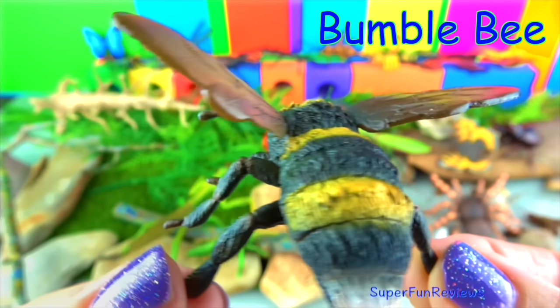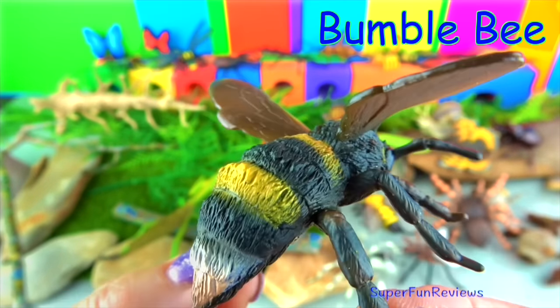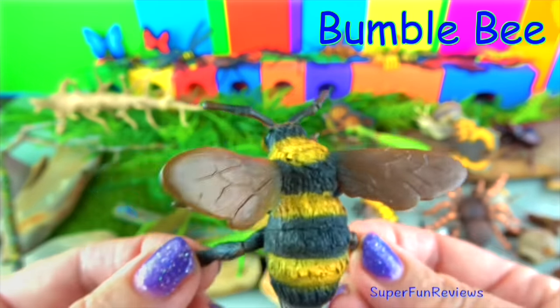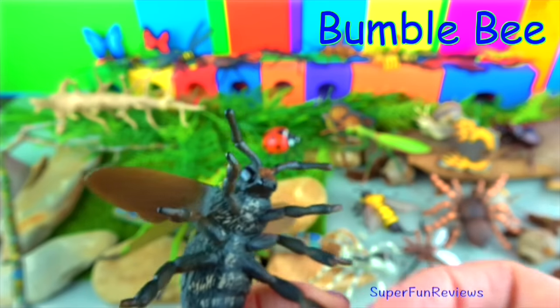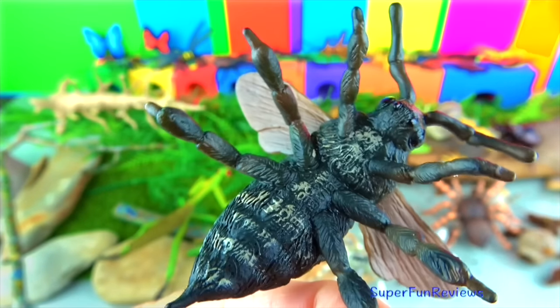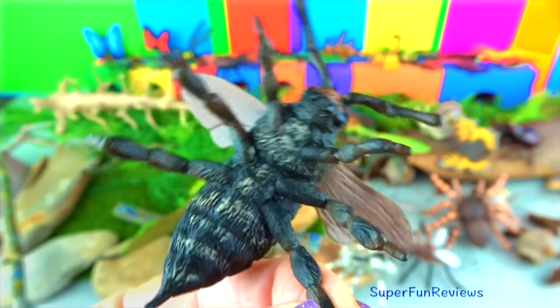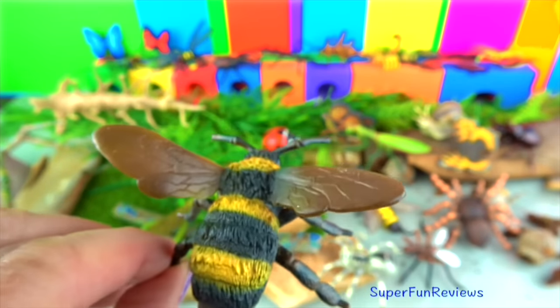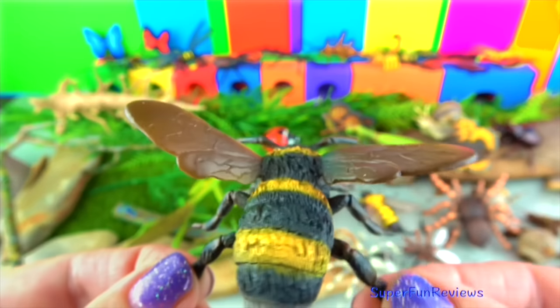The bumblebee. They have stocky bodies that are covered with many hairs to which the pollen sticks. Bumblebees have four fast moving wings. They live in colonies with a queen bee, drones and worker bees. Bumblebees can sting multiple times without dying, unlike honey bees.